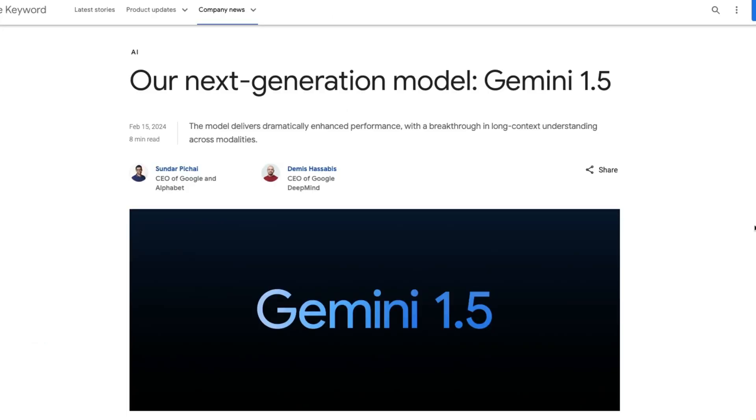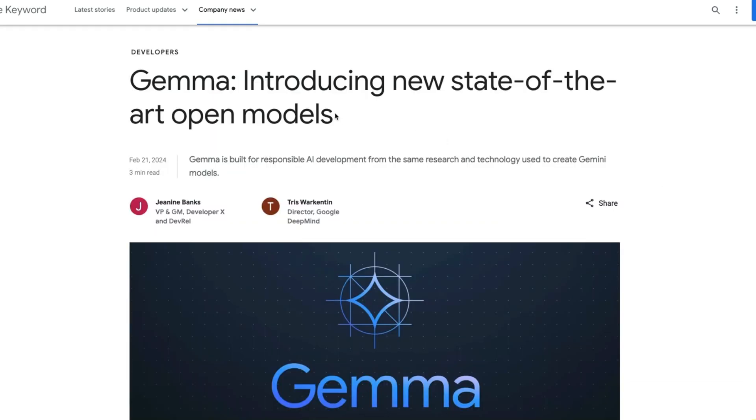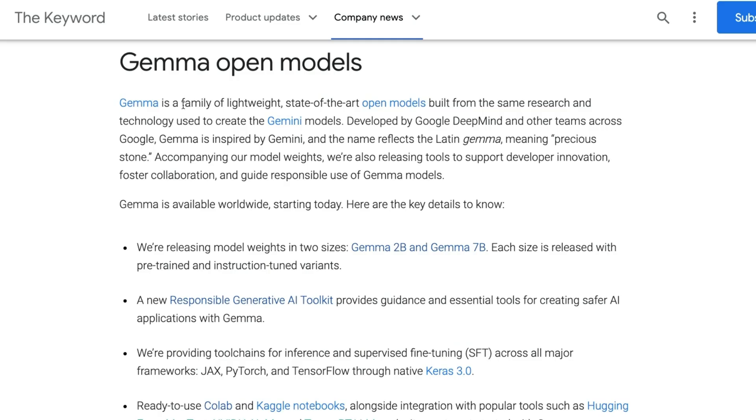Last week Google released their second version of their proprietary models called Gemini 1.5. However, this morning they really shocked the whole industry with the release of open weights models called Gemma — a family of lightweight, state-of-the-art open models.